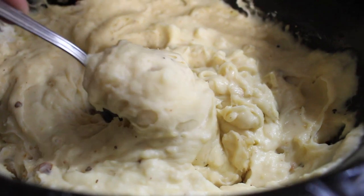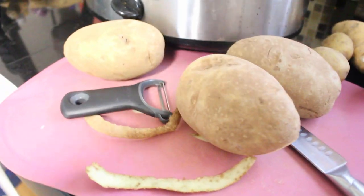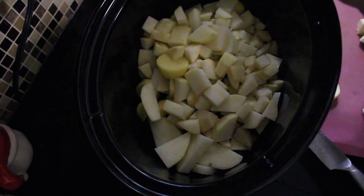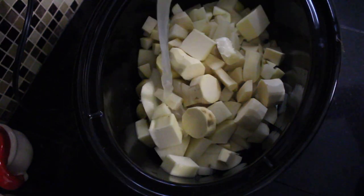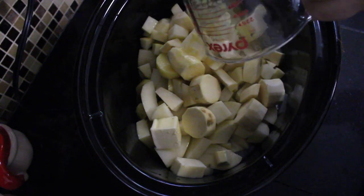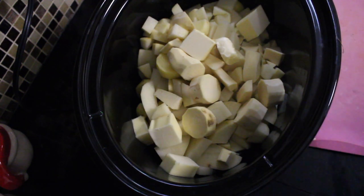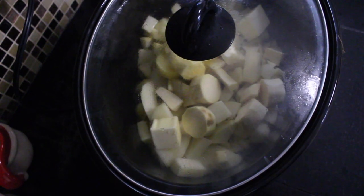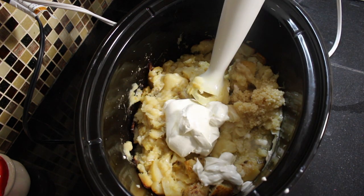My next recipe is garlic parmesan mashed potatoes in the slow cooker. I started off with about two pounds of regular potatoes — I actually have a couple of varieties in here. I washed them, peeled them, chopped them, and threw them in. Then I added one cup of chicken broth and one stick of butter — I never said this was going to be healthy. I covered it and let it cook on high for about two hours.